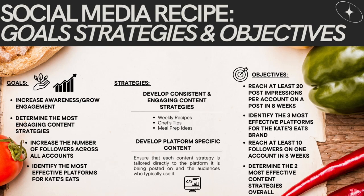Moving on to my social media recipe, which outlines my goals, strategies, and objectives. Starting off with the goals: I really want to increase awareness of my brand and grow engagement across all my social media platforms. I hope to determine the most engaging content strategies and increase the number of followers across all of my accounts, as well as identify the most effective platforms for Kate's Eats. All of these will be done by developing consistent and engaging content strategies such as weekly recipes, chef tips, and meal prep ideas, and by developing platform-specific content tailored to each audience.